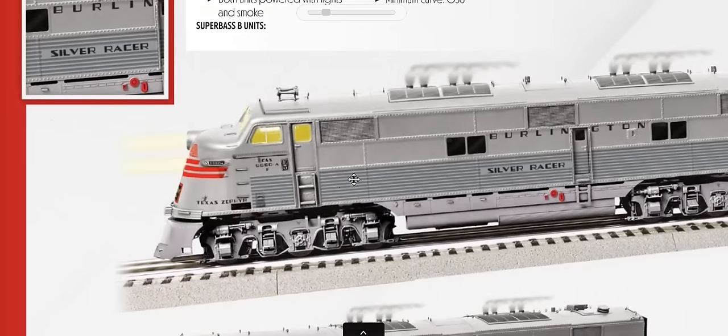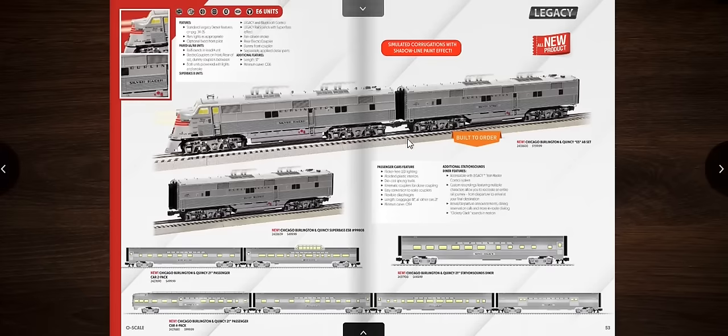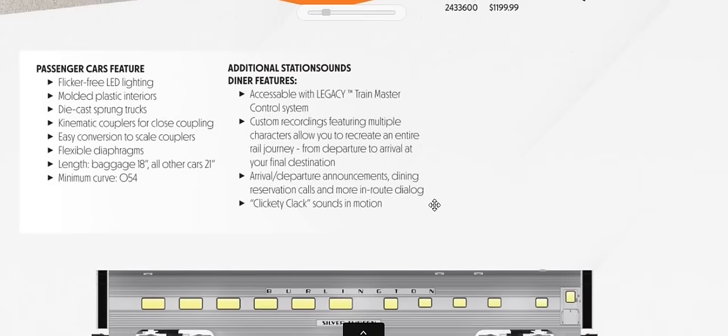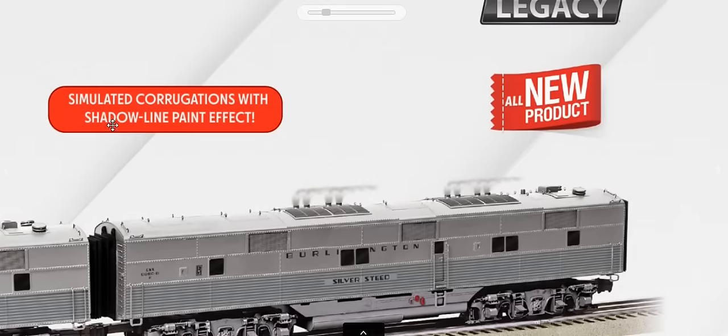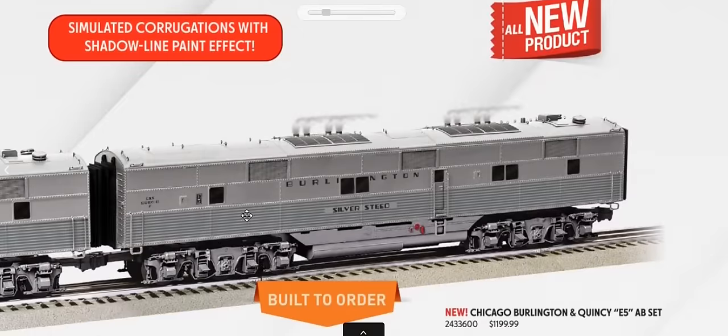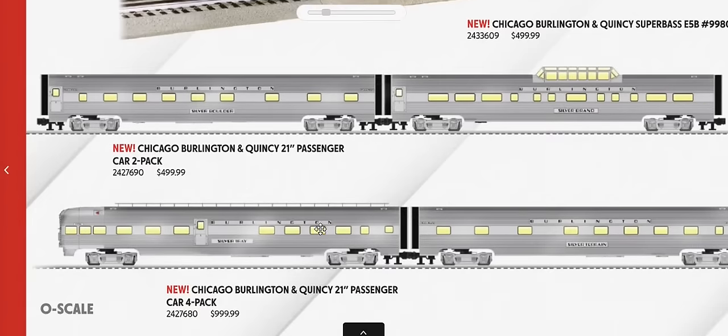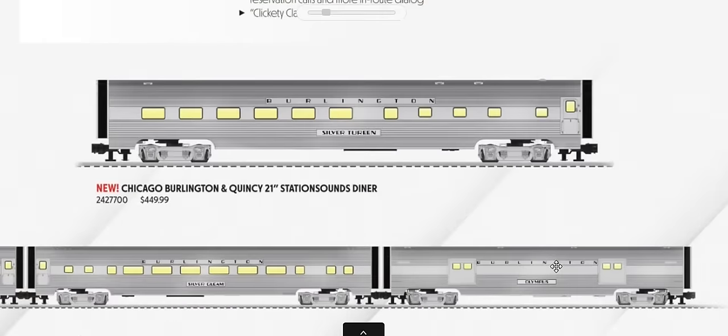We've got an E5, essentially an E6 in the Burlington version with aluminum sides. The passenger cars feature Clickety-Clack sounds in motion — simulated corrugations with shadow paint, not actually aluminum-clad but painted to simulate the look. These come in a two-pack and a four-pack. These appear to be Burlington spur cars.